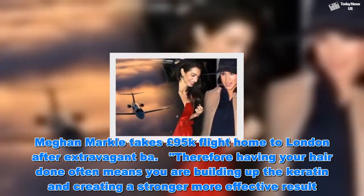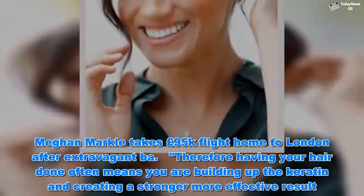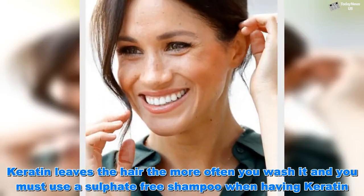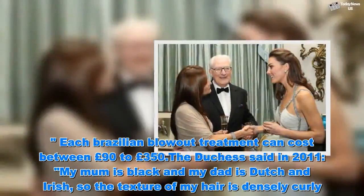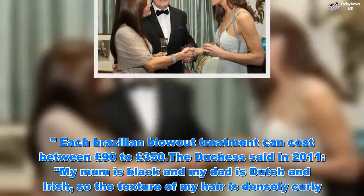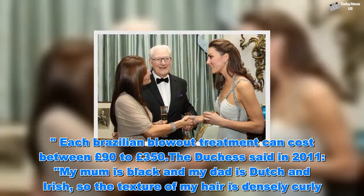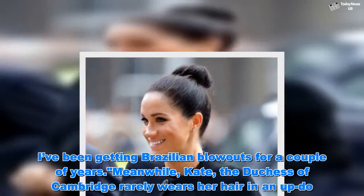Therefore, having your hair done often means you are building up the keratin and creating a stronger, more effective result. Keratin leaves the hair the more often you wash it, and you must use a sulfate-free shampoo when having keratin. Each Brazilian blowout treatment can cost between £90 to £350. The Duchess said in 2011: 'My mum is black and my dad is Dutch and Irish, so the texture of my hair is densely curly. I've been getting Brazilian blowouts for a couple of years.'